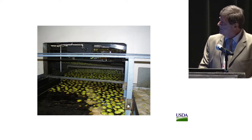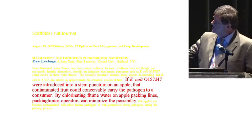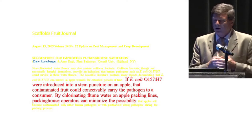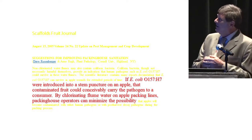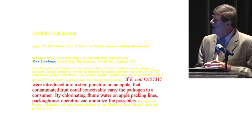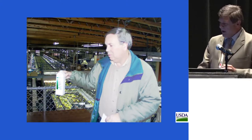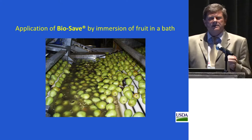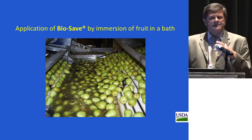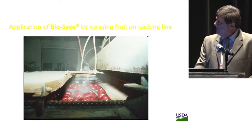The general recommendation is still to add chlorine to the suspension. A recommendation from Cornell University states that if E. coli was introduced into a stem puncture wound on an apple — the most common wound on apples — the contaminated fruit could conceivably carry the pathogen to the consumer, and by chlorinating water on apple packing lines, packing house operators can minimize that possibility. As for BioSafe, it is applied on packing lines generally toward the end, either as a bath — as in this case of pear application — together with waxes, or even before apples are waxed on packing lines.